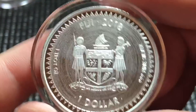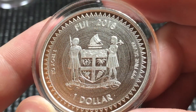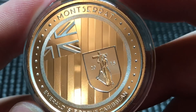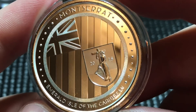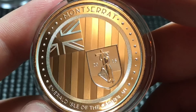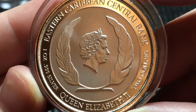Moving on to the next one here — this is Montserrat, the Emerald Isle of the Caribbean. This is part of their Caribbean series where they're going to have eight in total. I believe they have five out right now of the eight, so they're moving right along with that series. They all have the same reverse — not a bad looking reverse on those coins.